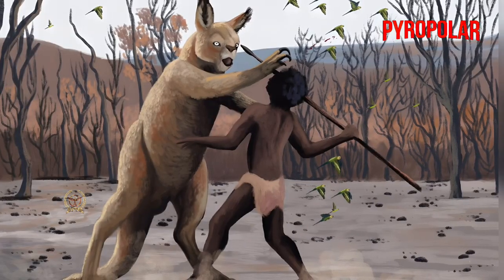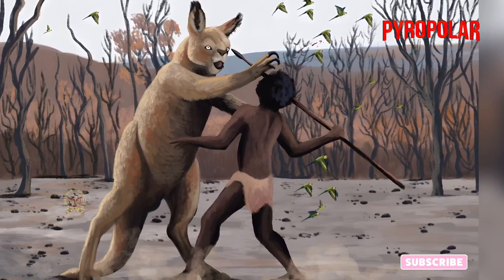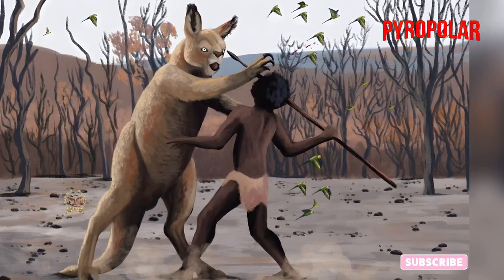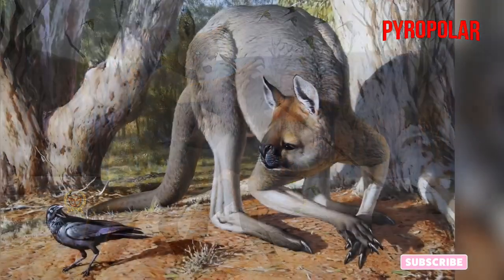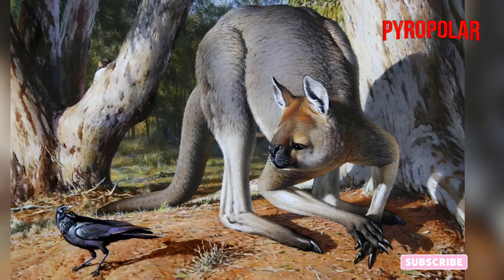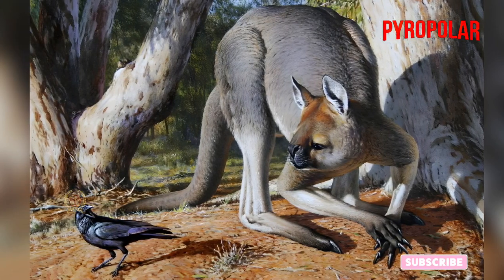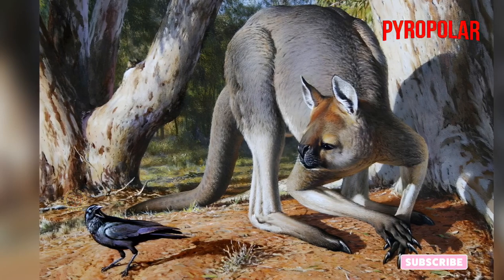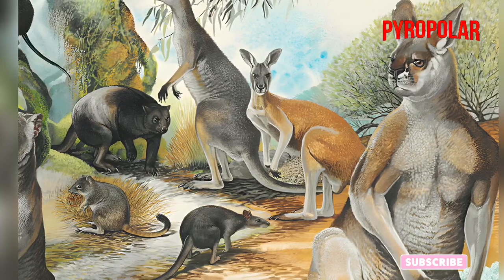Procoptidon is a genus of large kangaroos, which were notorious for their significant height and short face. To date, it is the largest variety of kangaroo to have ever been discovered, measuring 6.6 feet tall in the largest specimens. It could weigh between 200 and 240 kg, though the largest known Procoptidon was just 2 inches short of 9 feet tall.